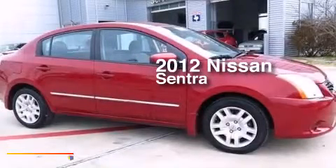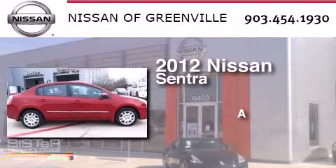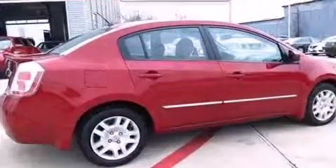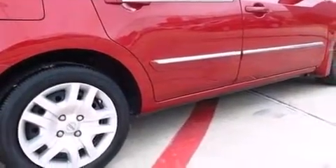This is a 2012 Nissan Sentra. All of the following features are included: a low tire pressure indicator, traction control and stability control systems.